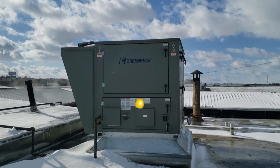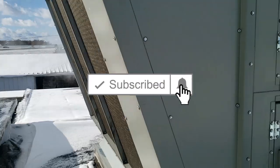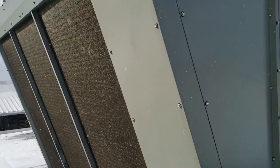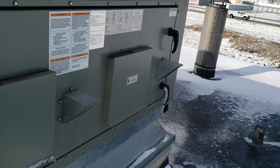We got a make-up air unit here that's not wanting to run. Going to see what's causing it to drop out. It's been reset a couple times and keeps tripping back out.